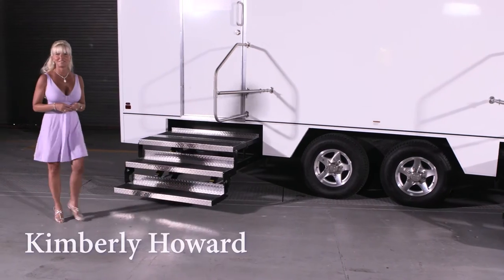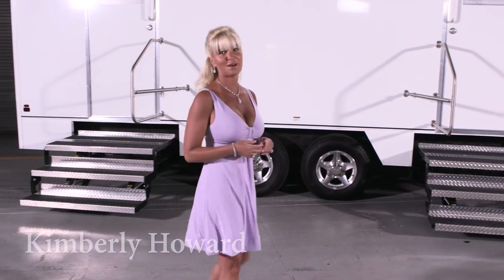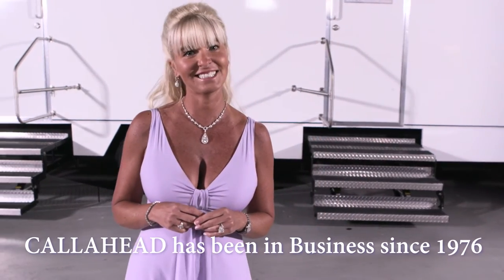Hello, I'm Kimberly Howard, employee of Call Ahead and wife of Call Ahead's President and CEO Charles W. Howard. Call Ahead has the largest selection of quality portable restrooms, sinks, showers, and security guard booths. We are also the innovators of the portable water and sewer system. We have been supplying superior equipment and service to New York's businesses and residents since 1976.